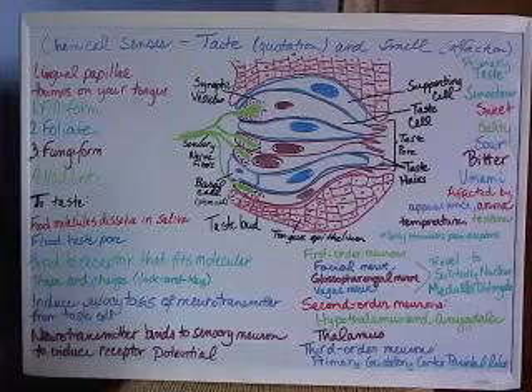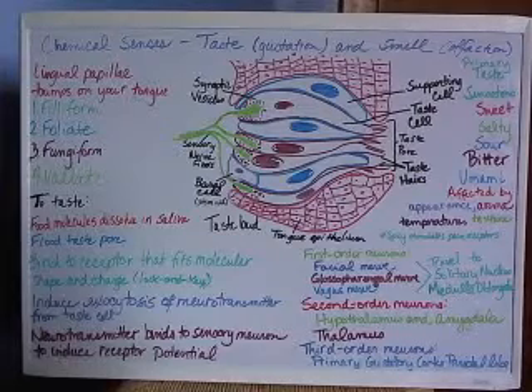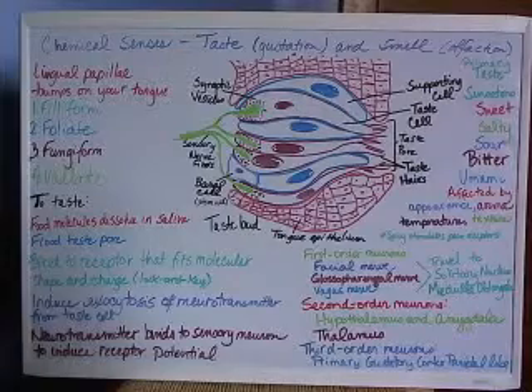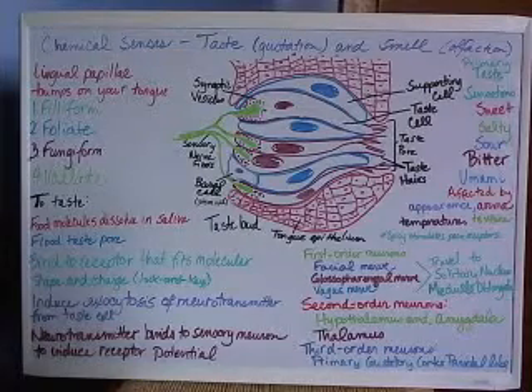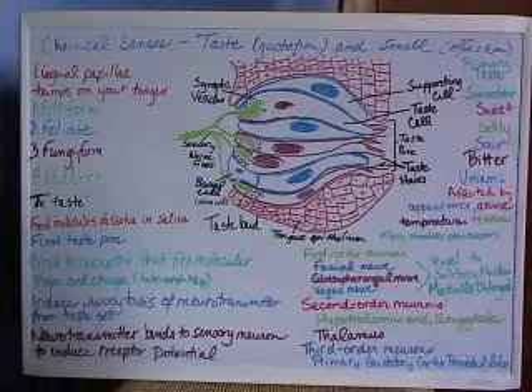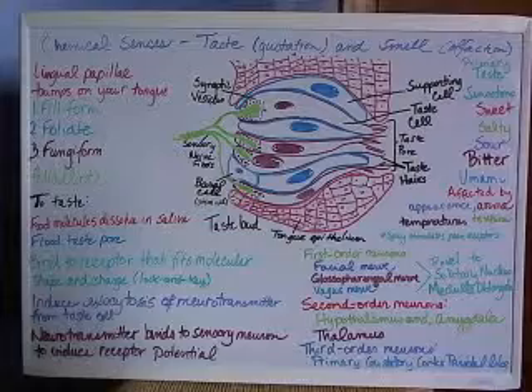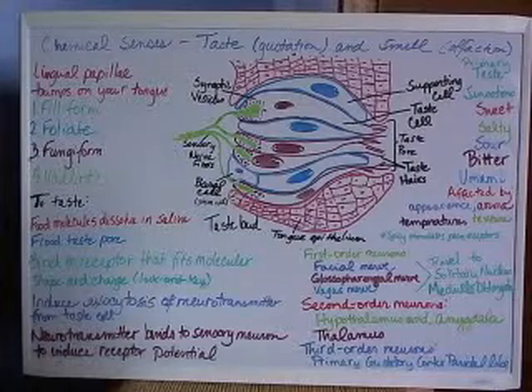Which first order neuron is stimulated depends on the location of the taste bud. Taste buds on the anterior two-thirds of the tongue will stimulate the facial nerve, cranial nerve 7. On the posterior one-third of the tongue, they will stimulate the glossopharyngeal nerve, cranial nerve 9. And if they're on the palate, the pharynx, or the epiglottis, they will stimulate the vagus nerve, cranial nerve 10.